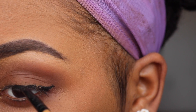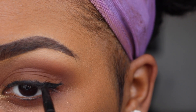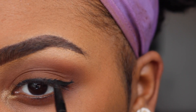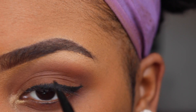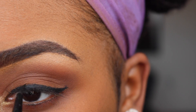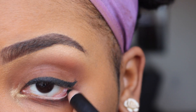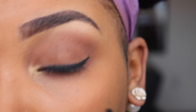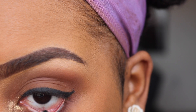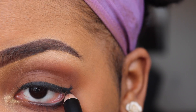I'll come in with the gel liner and just a tiny wing — a little bit thicker than usual but not too much — starting from the back and coming forward. I have this ELF gel eyeliner which I really love because it has the pencil tip on one end and a little smudger on the other.